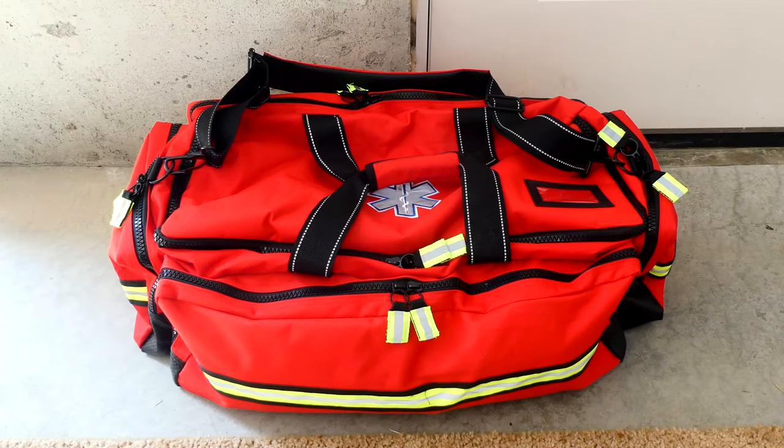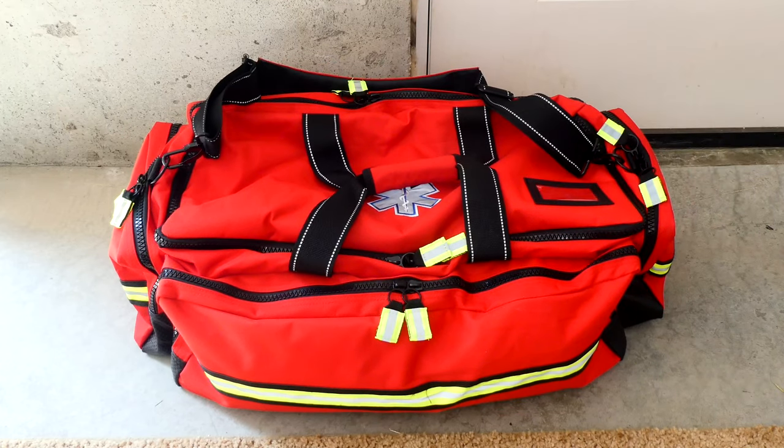A few months ago, I officially became a licensed EMT, which stands for Emergency Medical Technician. And to celebrate passing all of those tests, I went ahead and bought this huge medical bag right here, and today I'm going to show you what all I have in it so far.